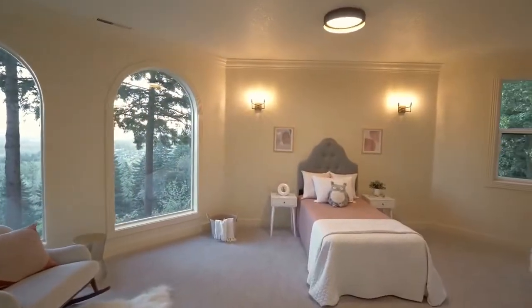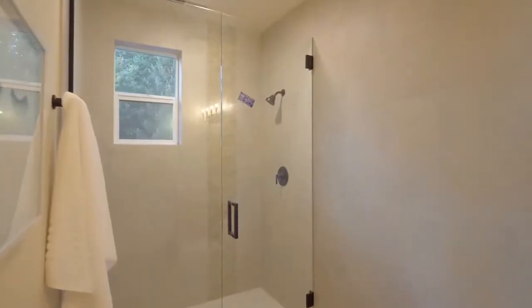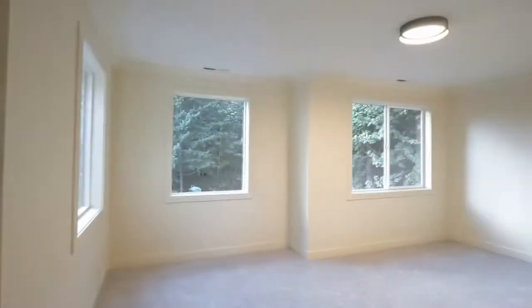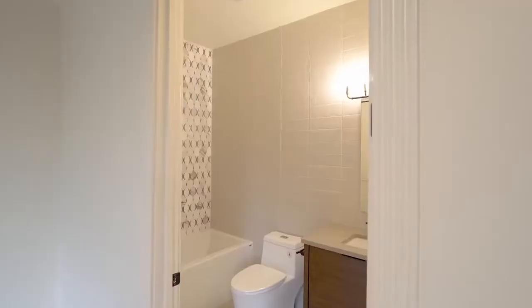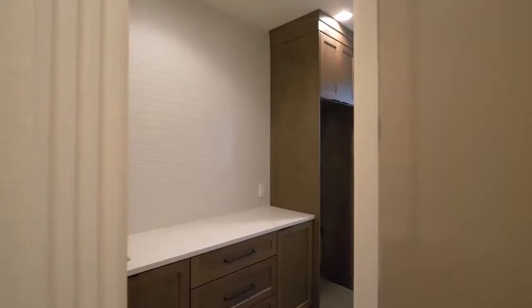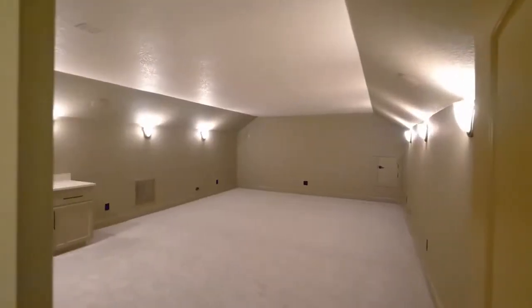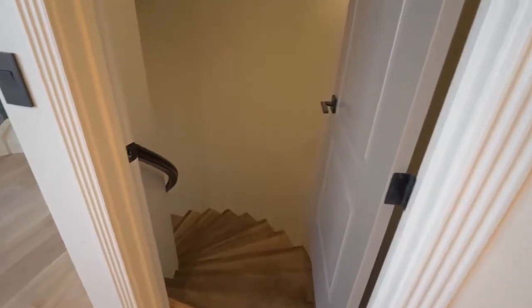Also on this level you'll find two more light-filled bedrooms, each with an ensuite bath. On the top level, a bonus room is ready for movie or game night with a wet bar.